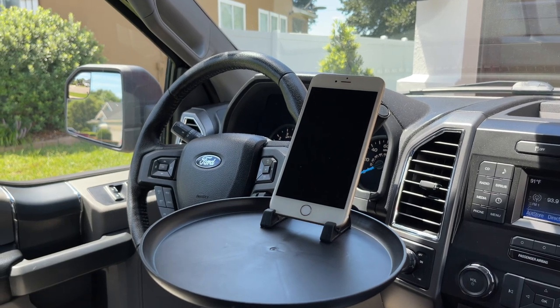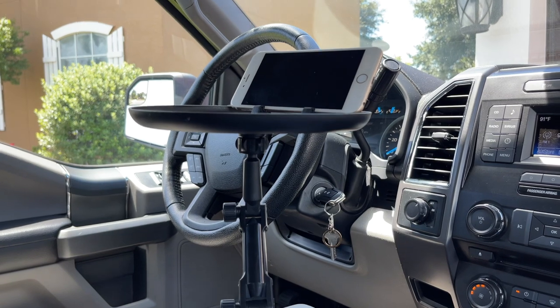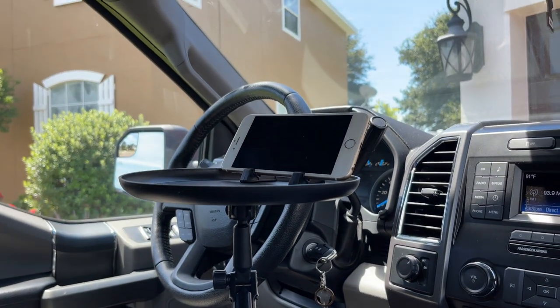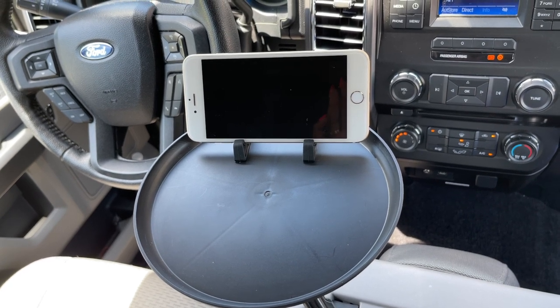Now for some car must-haves. This car food tray table is perfect for enjoying his meal in his truck. This adjustable base fits most cars and has enough space for his lunch, keys, or even his cell phone.